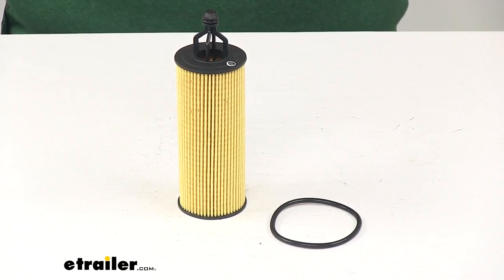Today we're going to take a look at the PTC Custom Fit Engine Oil Filter. This is going to be a direct fit replacement for the following vehicles.